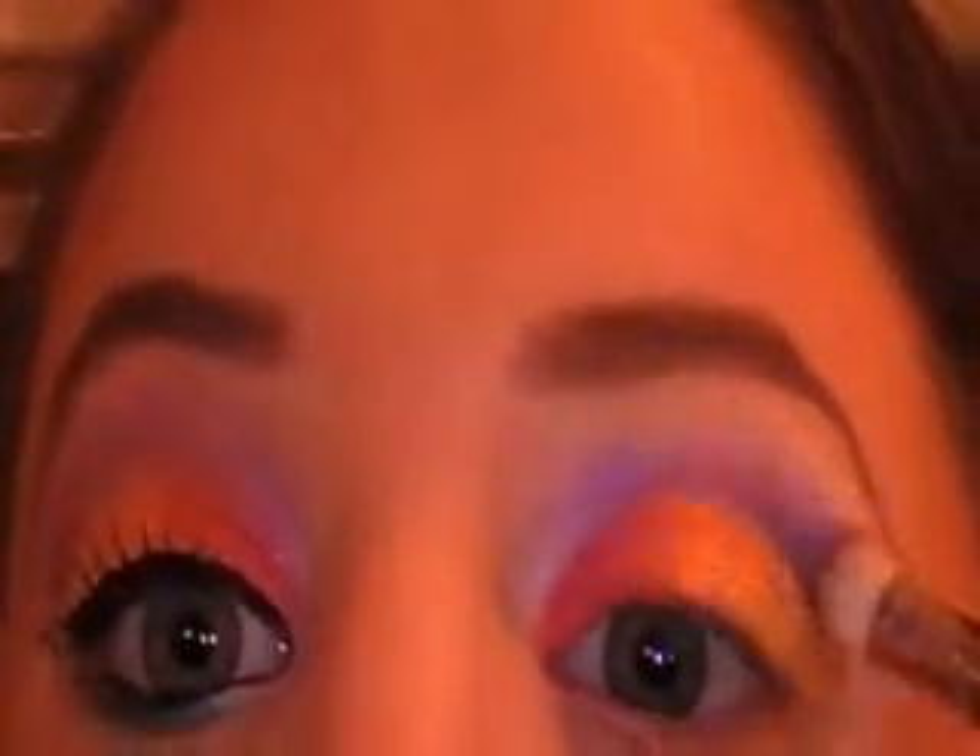Now I'm going to take another Facefront Cosmetics color and my MAC 217 brush. I'm going to use Weekend Warrior, which is a beautiful, vibrant violet color. Pick up a little bit on the tip of my brush, rub it in the cap a little bit, tap away any excess, and put this right above all these colors. I'm going to try not to blend them too much, because this is a rainbow look — I want all the different colors to stand out and be a little bit their own.